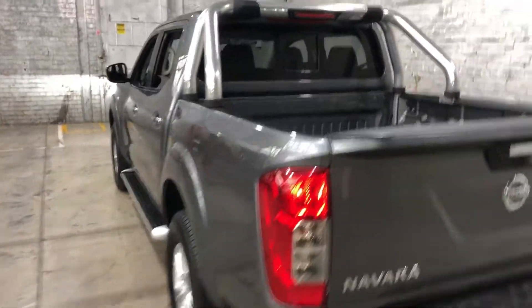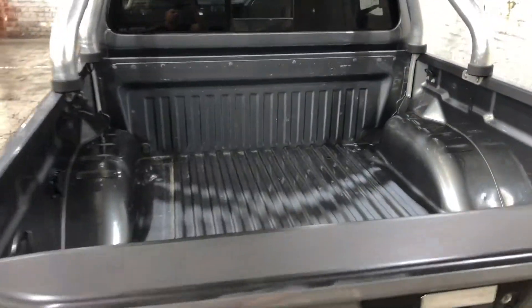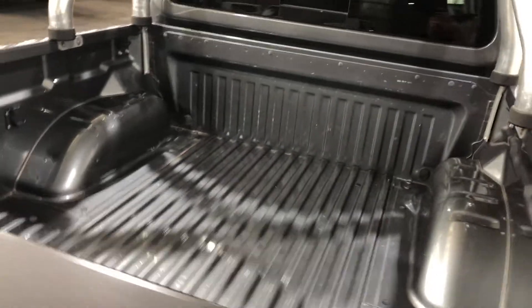As we head inside the back tray, being a full-size truck, you know you're going to get heaps of space at the back.